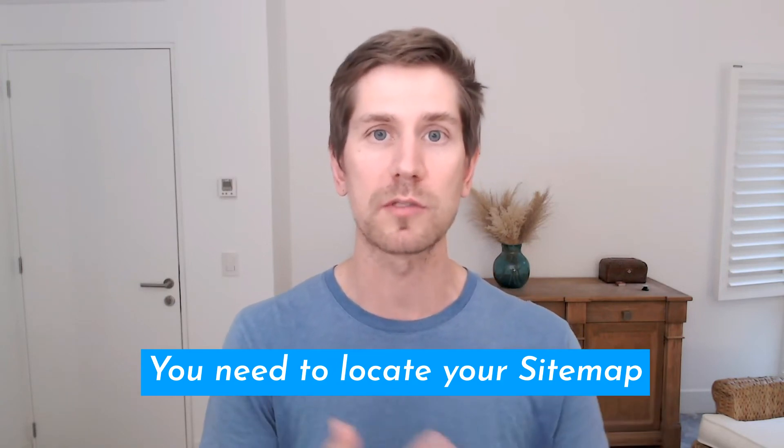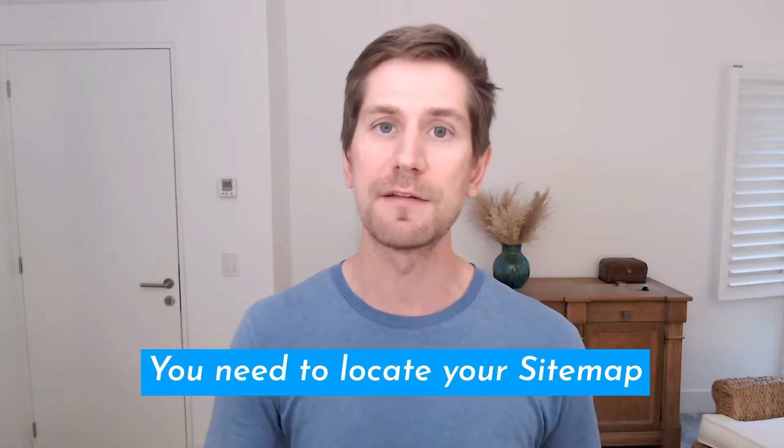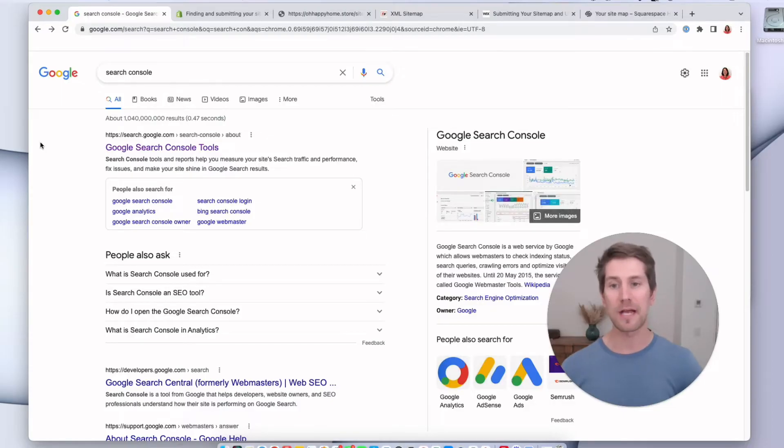If you're on Shopify, WooCommerce, Squarespace, Wix, or any of the major platforms, it's super easy to find the URL for your sitemap. I've got another link below with a video on how to do that step by step. After you've got those two things — Google Search Console and your sitemap — let's jump into the Google Search Console and get your sitemap added so we can start the process of getting more organic free traffic to your online brand.